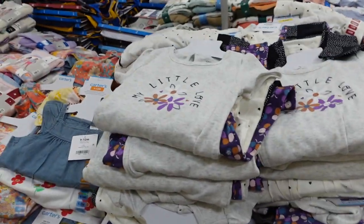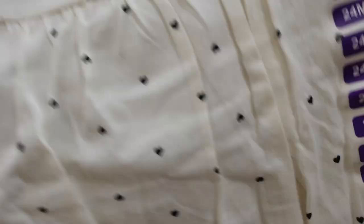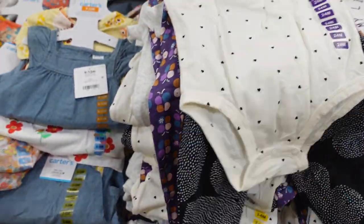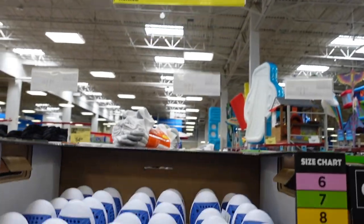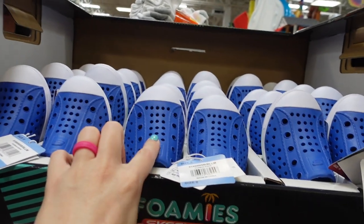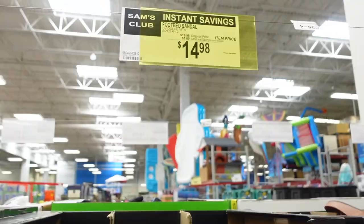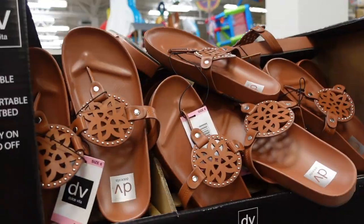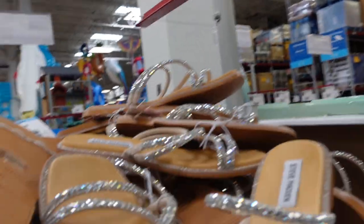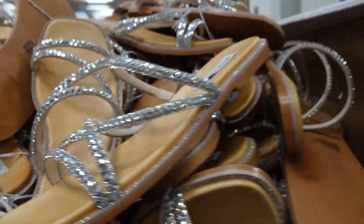Some really cute sets here: $13.98 for the four-piece 'My Little Love' set — two little onesies and two pairs of pants. Cute summer shoes for $12.98 — they have blue ones and pink ones. Similar water shoes to ones my kid has for summer. They have black sandals on sale for $14.98, brown ones, and these Steve Madden sandals for $29.98 on sale with a really pretty design.